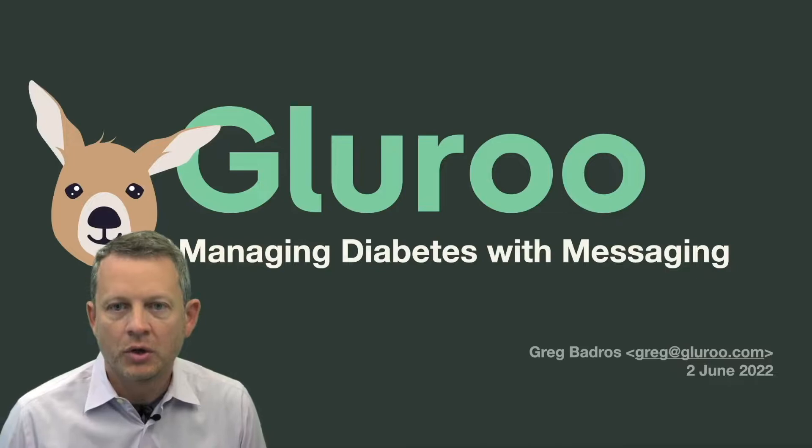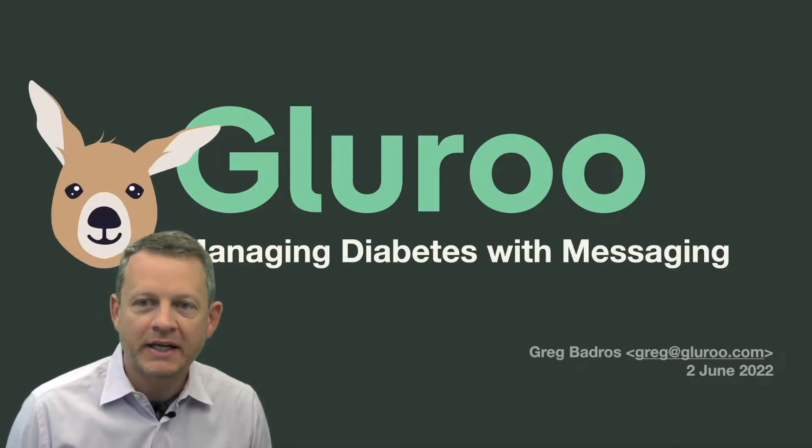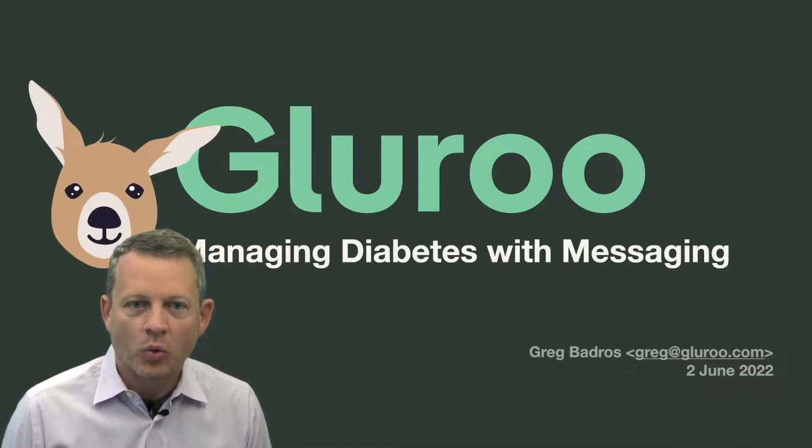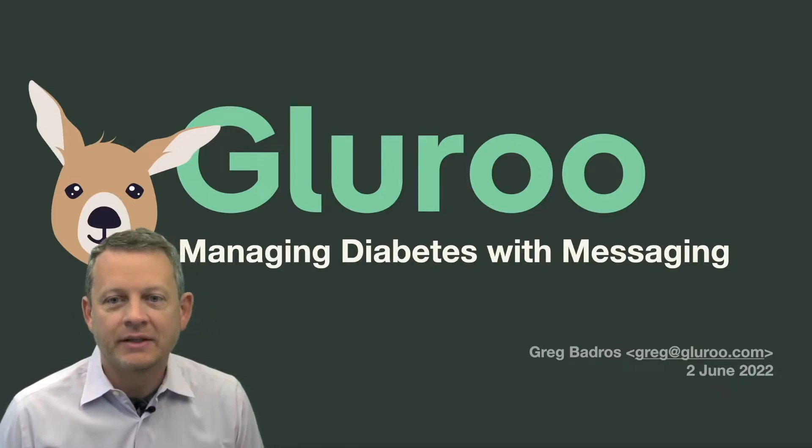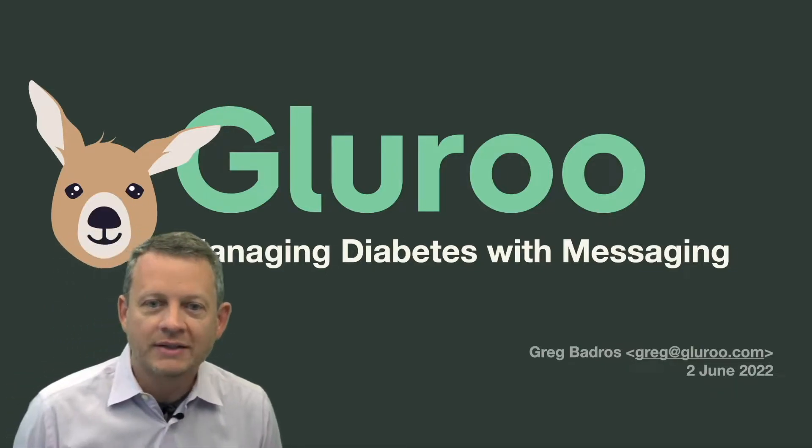Hi, my name is Greg Badros. I'm the founder of Gluru, which is a mobile diabetes management solution that works like a messaging app. Thanks, Amy, for inviting me here to tell you a bit about what we've been up to the last two years.